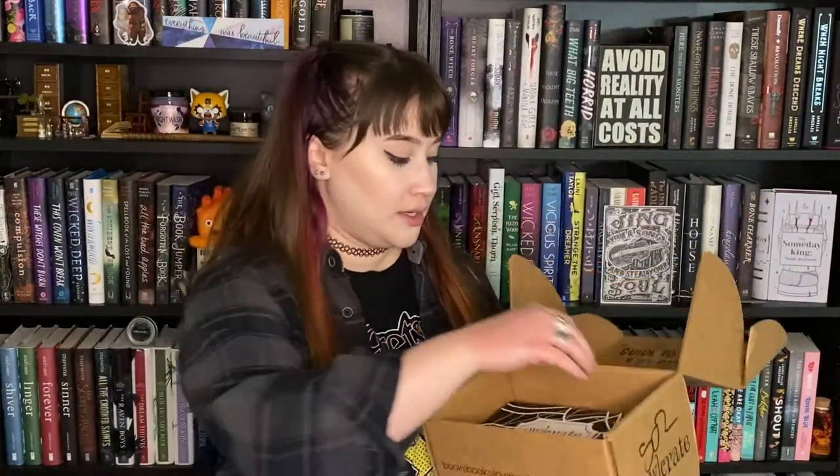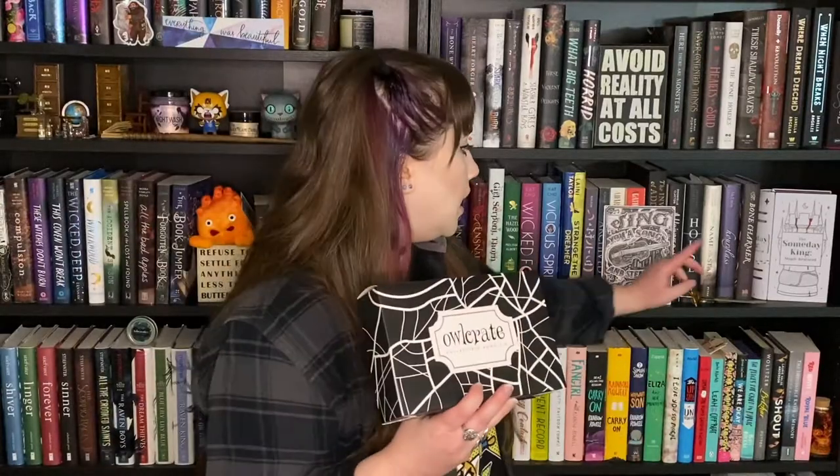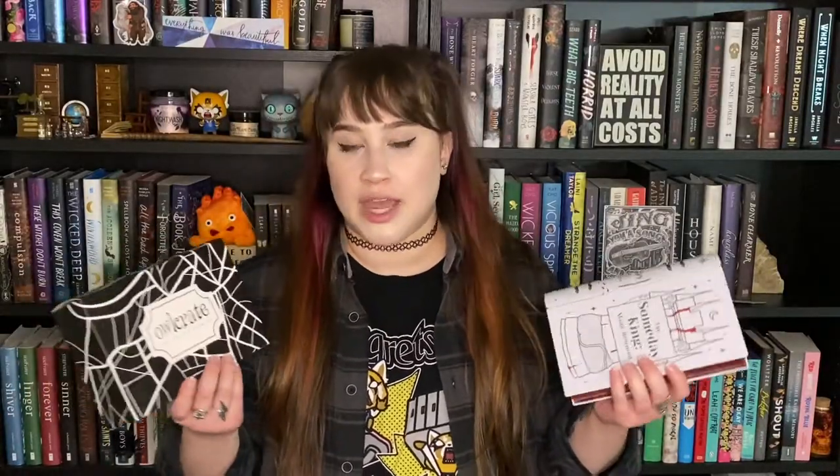Continuing on, the next item I notice immediately is the next tin book in the collection for the V. Schwab Shades of Magic series. I already have the White London tin on my shelf. This is the fourth one — they represent the four Londons in the Shades of Magic series. You should totally check out this series if you haven't; it's absolutely amazing adult fantasy with sorcerers and pirates. Ten out of ten recommend. This one is Black London, which I'm pretty excited about.